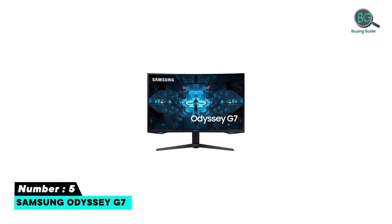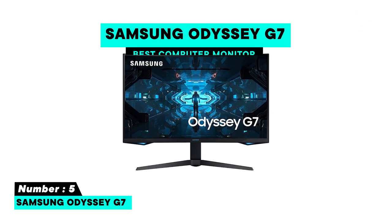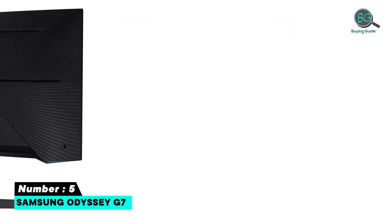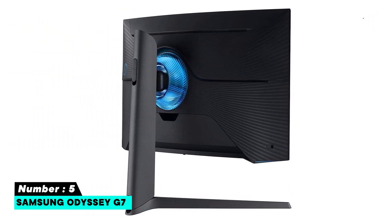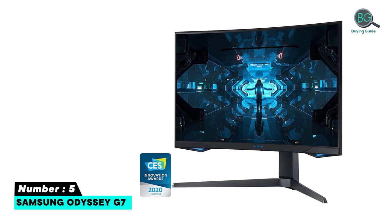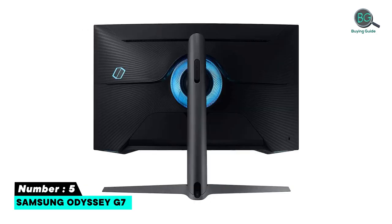Number five: Samsung Odyssey G7. 240Hz refresh rate, variable refresh rate with FreeSync, lightning-fast 1ms response time, full G-Sync and FreeSync Premium Pro, Infinity Core lighting, cutting-edge QLED technology, low input lag, and accurate color without calibration.